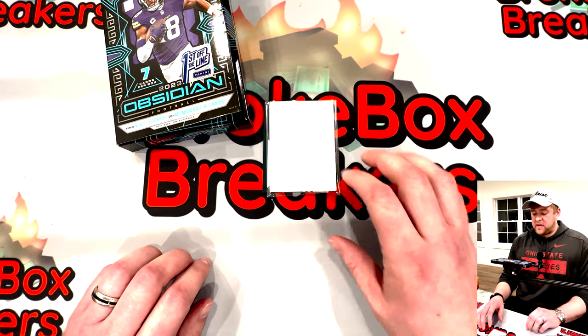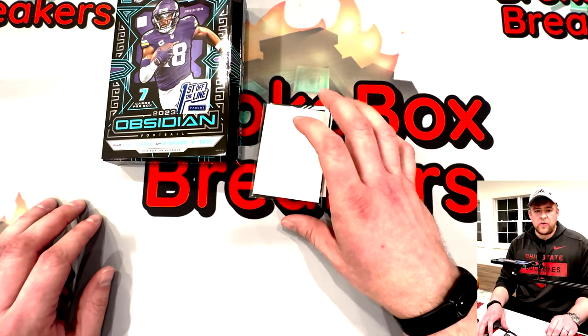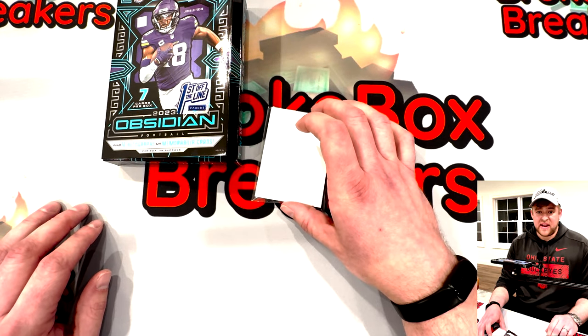That'd be the hit so far. Don't have any last pack magic tonight but maybe last card magic.